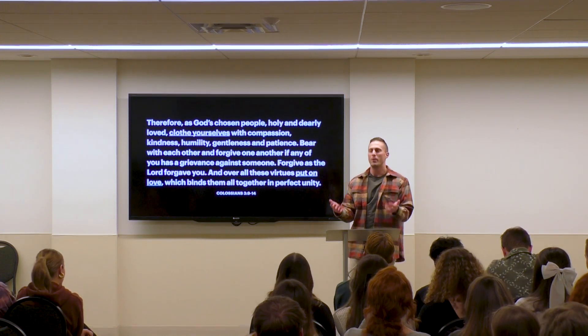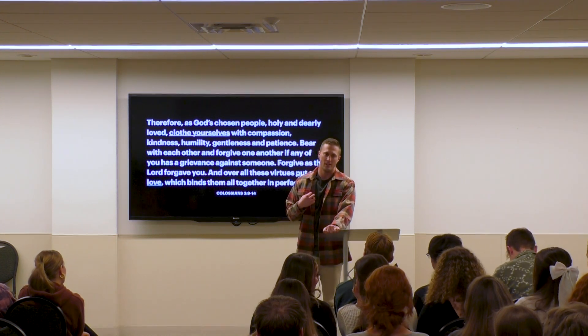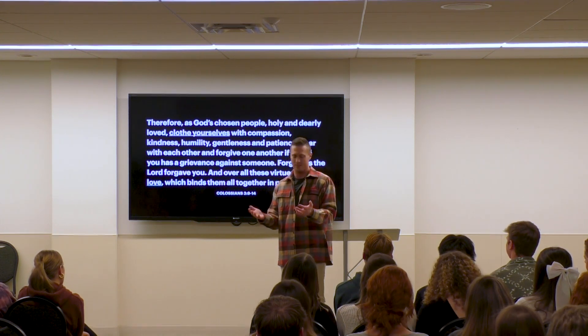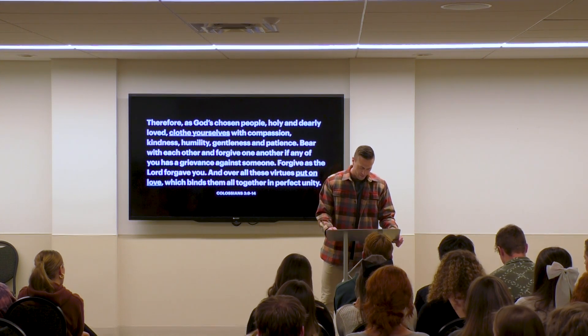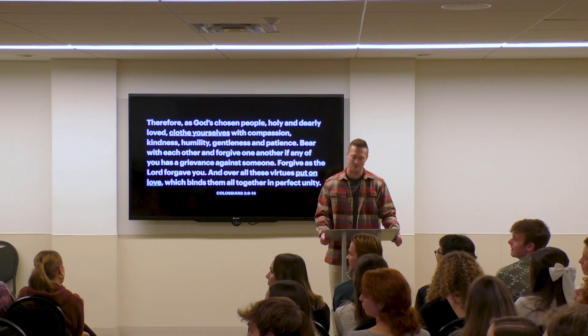That's what it looks like to participate with God in transforming our lives — to focus on him, to take off the old and put on the new. And this can only be done by his grace, with his help. We can't do it on our own. I wanted to ask my friend Chris to come on up here and talk a little bit about what this looked like in his life. Give it up for Chris.